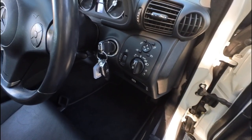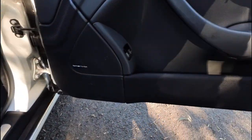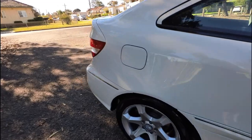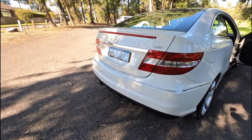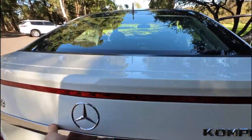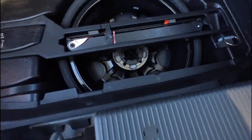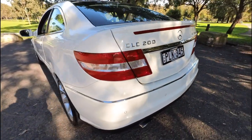Automatic headlights, two keys, only 59,000 kilometres, Harman Kardon sound upgrade, the panoramic dual sunroof package, fold-down rear seats, arctic white with charcoal grey interior. The CLC was only made for three years — it's Australian delivered and the number plates will go with it. The fold-down rear seats is a beautiful option and you've got that parcel tray as well. Underneath you've got your mini Space Saver spare tyre, and it's a great size boot. You can just see that this car is just unmarked.